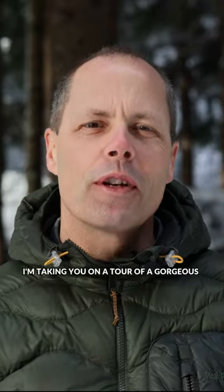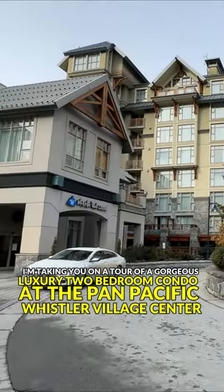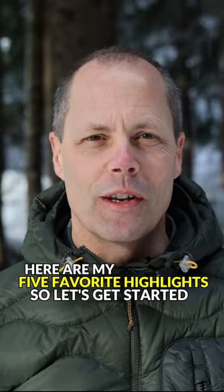It's your lucky day. I'm taking you on a tour of a gorgeous luxury two-bedroom condo at the Pan Pacific Whistler Village Center that we just put on the market at $899,000. Here are my five favorite highlights, so let's get started.